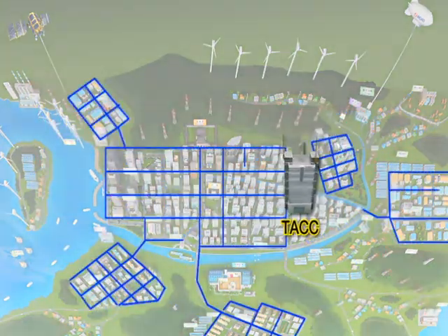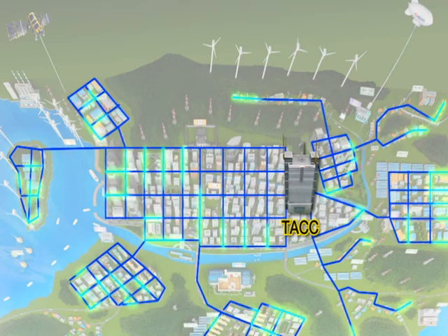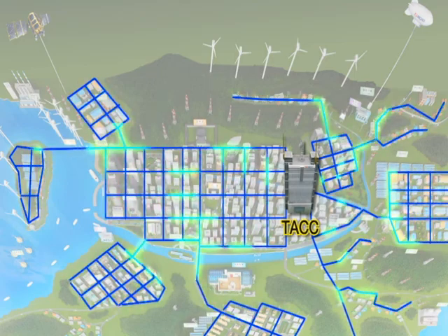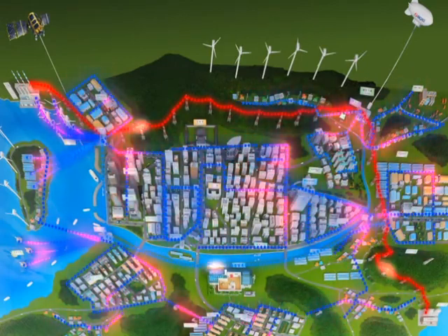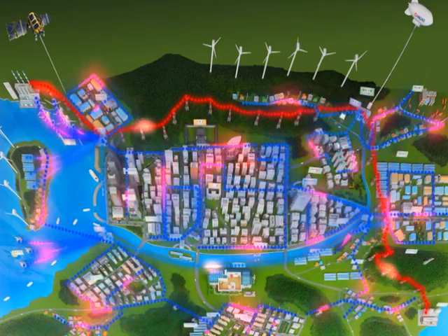The Smart Grid prevents outages and enhances operational efficiency by applying information technology. It also optimizes energy consumption through two-way information exchanges with consumers. The integration of power, communications, and information technology completes the Smart Grid, which supplies green electricity to the entire city.